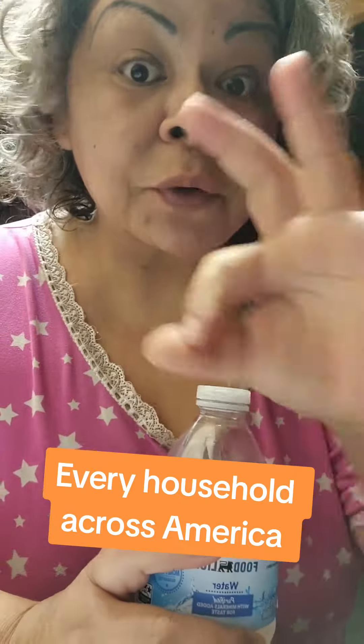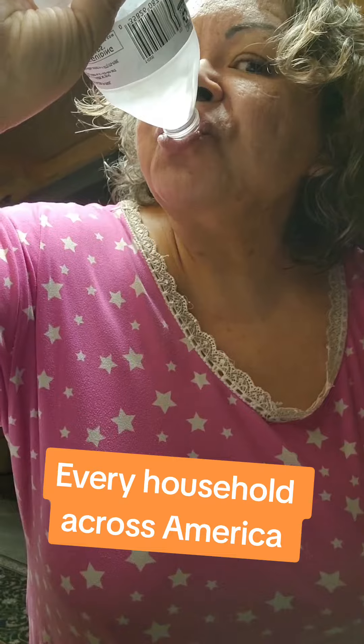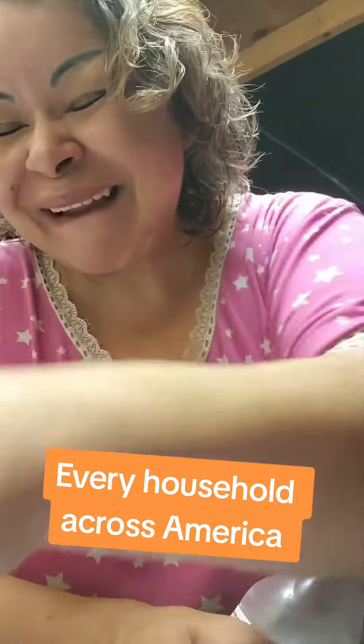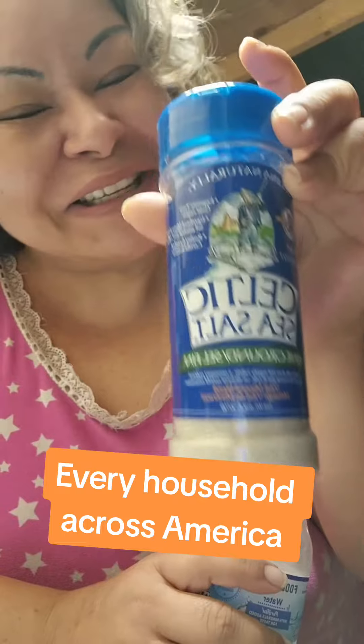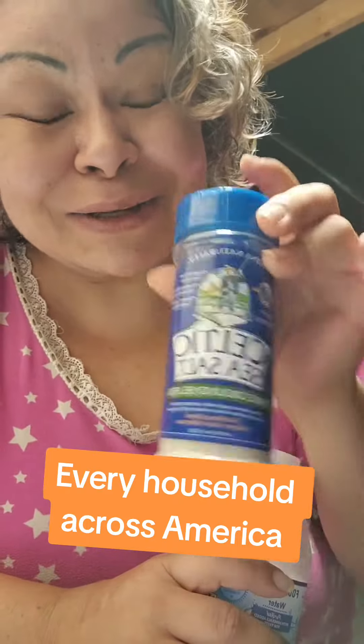Follow it with a full bottle of water — chef's kiss. Every household across America should have a bottle of Celtic sea salt ready to go when you are out of alkaline water. This will help keep your body alkaline and will help keep you young.